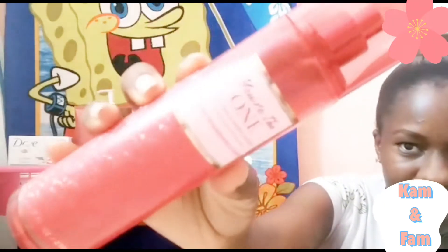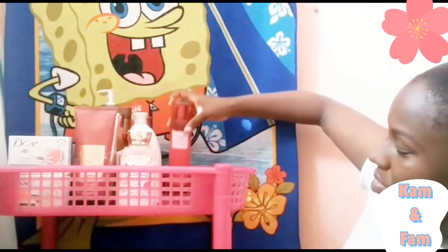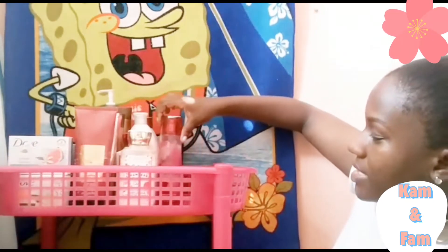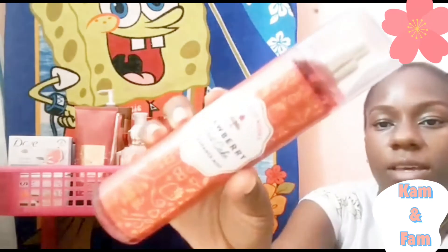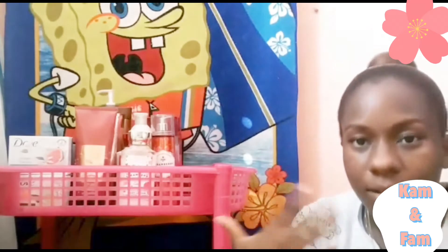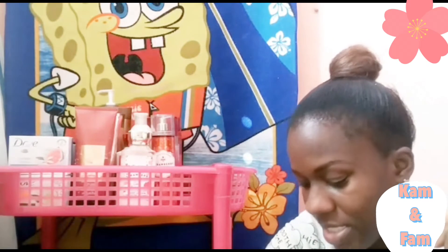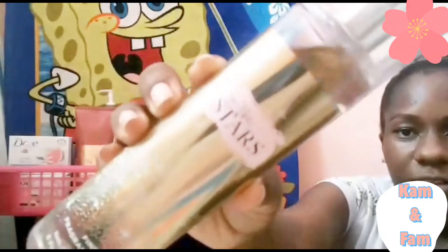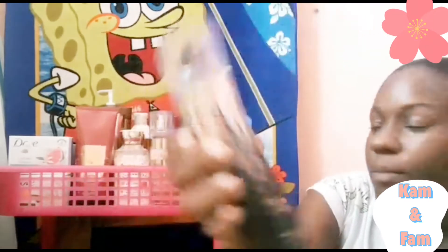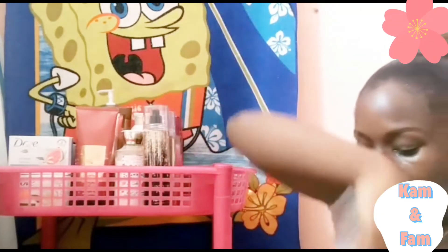This is my fine fragrance mist section. The first one is Bath & Body Works You're The One — I love this. Then I have Bath & Body Works Japanese Cherry Blossom, then Strawberry Pancake from Bath & Body Works, then In The Stars from Bath & Body Works, then Into The Night from Bath & Body Works, and A Thousand Wishes.